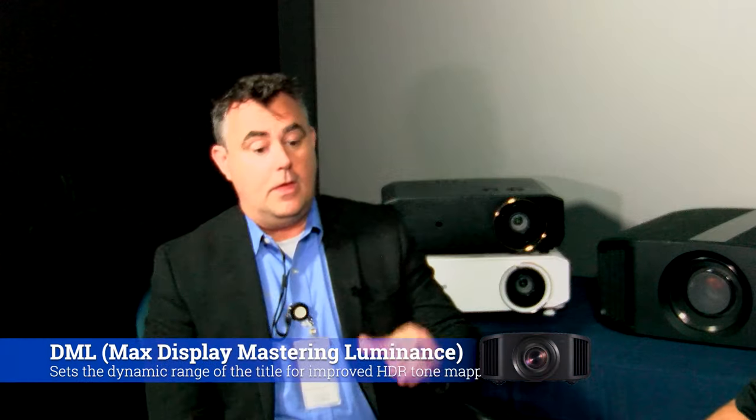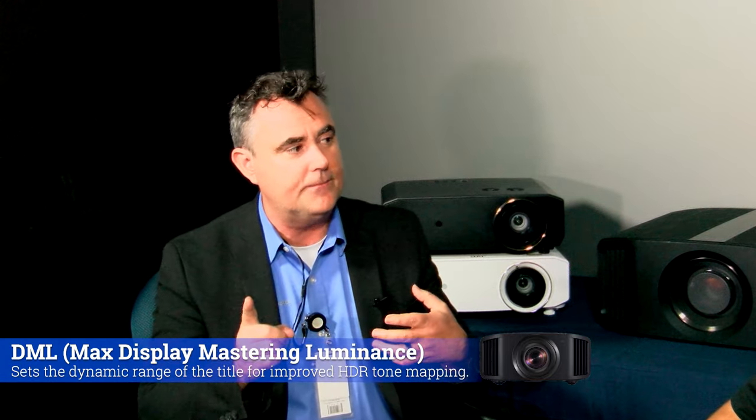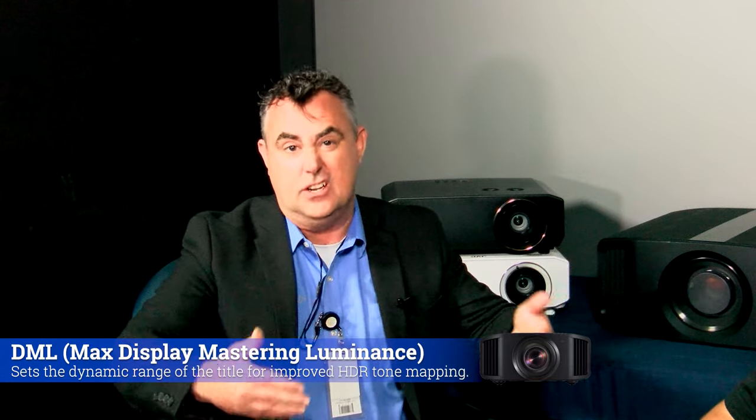Some new tech we're bringing to the game is DML. That technology is metadata encrypted on some disks, and that information goes into the projector and helps us fine-tune it — in a different way than what auto-tone mapping would do. Essentially, it's looking at how the video producer or engineer originally mastered the content, taking into account the actual display they were looking at, and gives us an idea of how they intended it to look. That metadata is going to modify our image to produce something more accurate to what the actual engineer did at the time. I'm really excited — we're introducing all new technology to these machines. It's going to be a great year.